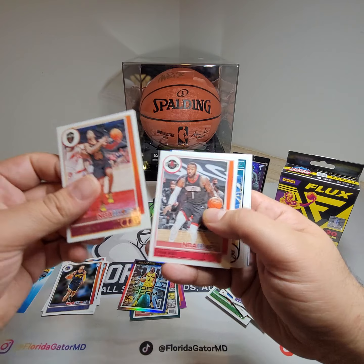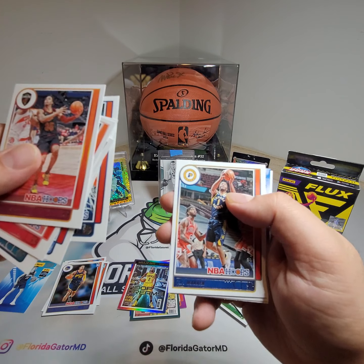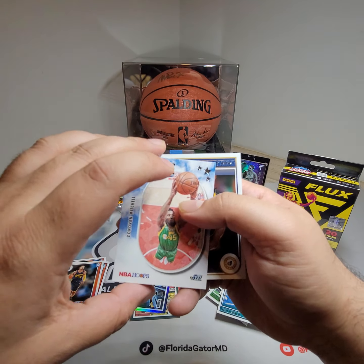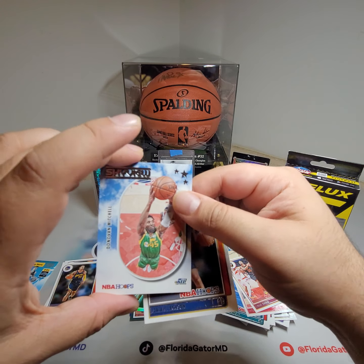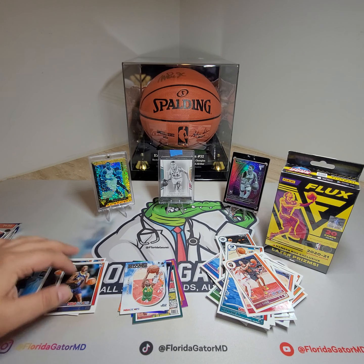Picking up the pace here — Kelly Oubre again, Desmond Bane, Karl-Anthony Towns, TJ Warren. And then a Skyview Donovan Mitchell card. And the rookie is Isaiah Jackson. Not bad — Skyview card and Isaiah Jackson.